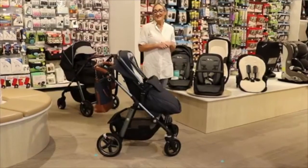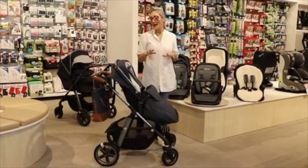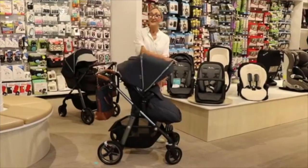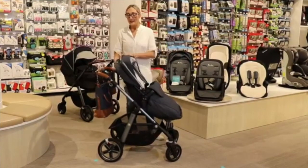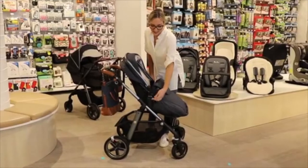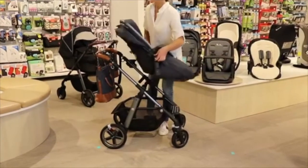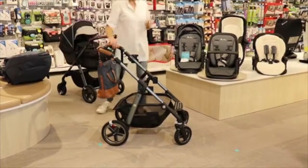We do get asked a lot: can I collapse the frame with the seat on? You absolutely can, but the seat has to be in the upright position, facing forward. I'll take the seat off just to show you the movements of the collapse, and then I'll also do it with the seat on. To remove the seat, you lift the levers either side and pull it up.